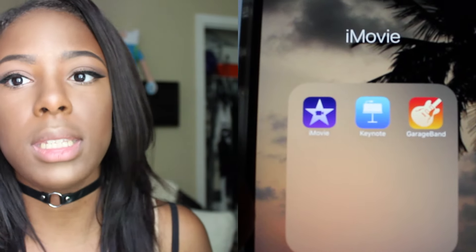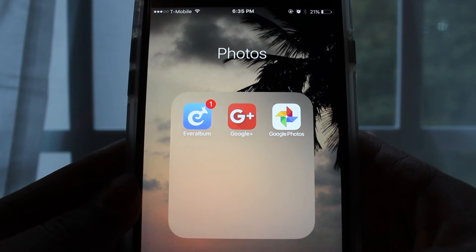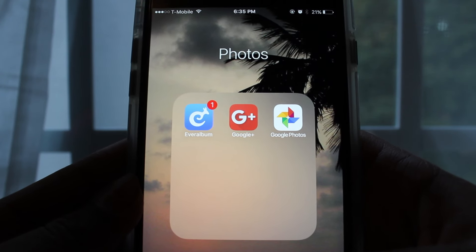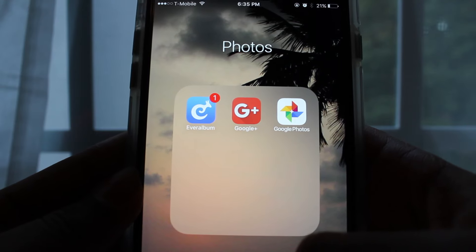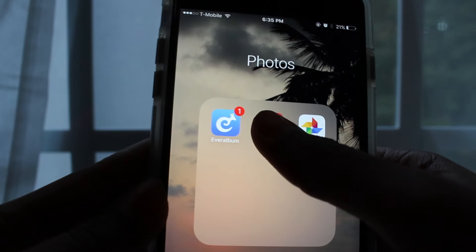I have iMovie — these apps came on my phone and I put them in a little folder. I might start using my phone for vlogs, maybe. Then I have photos, and this is how I keep all my photos organized. If I don't want to keep them on my phone, I can keep them somewhere else while they're still accessible.